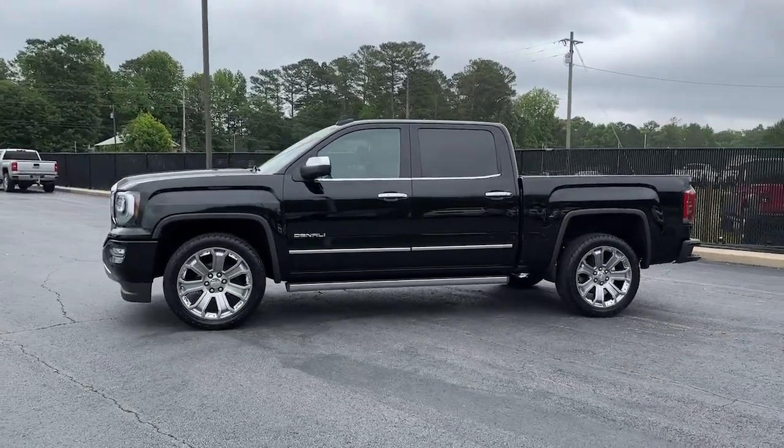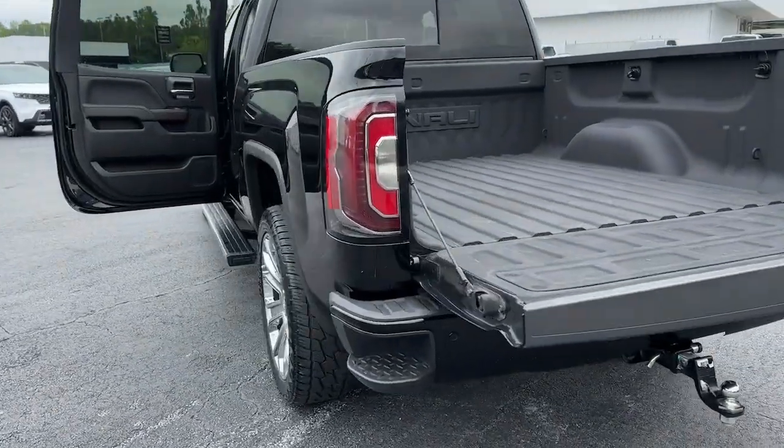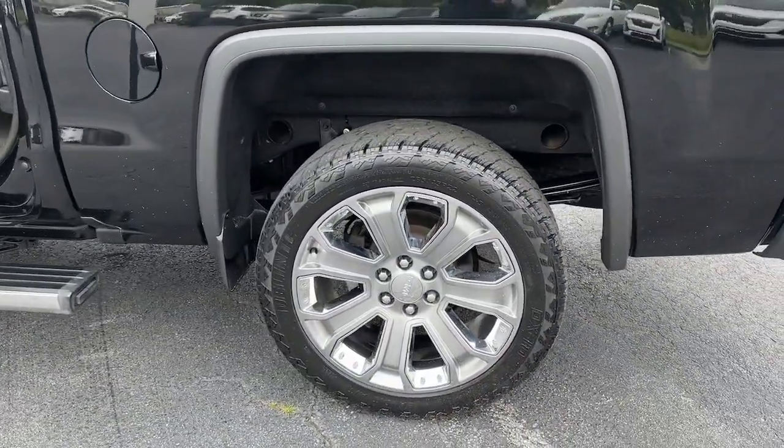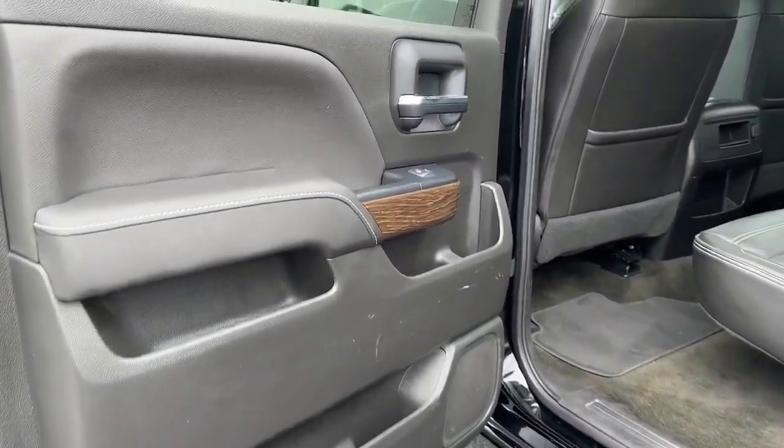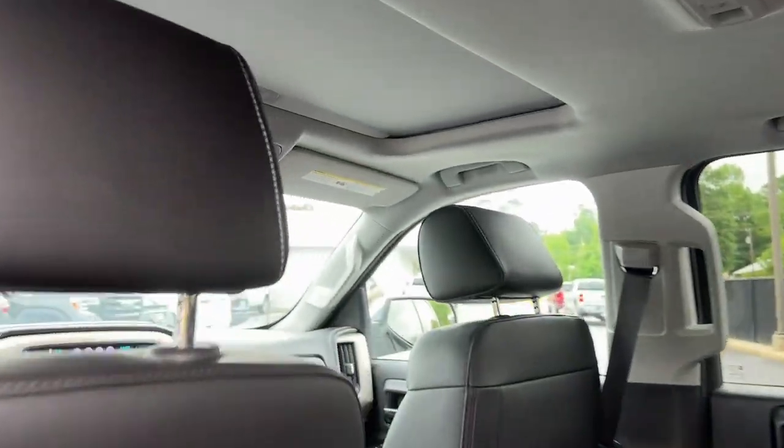These are just some of the great options this vehicle comes with: heated steering wheel, heated and/or cooled front seats, wireless charging station, navigation system, keyless entry, sun/moonroof, backup camera, 4x4, power passenger seat, and lane keeping assist.